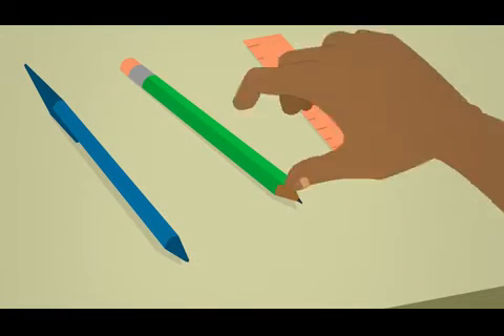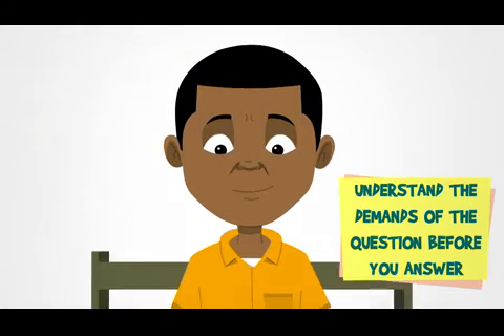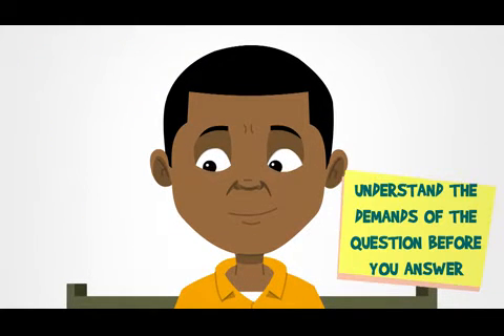Use 2B pencil only to shade your answers on the objective test. Read all the questions carefully. Make sure you understand the demands of each question before selecting the ones you wish to answer.